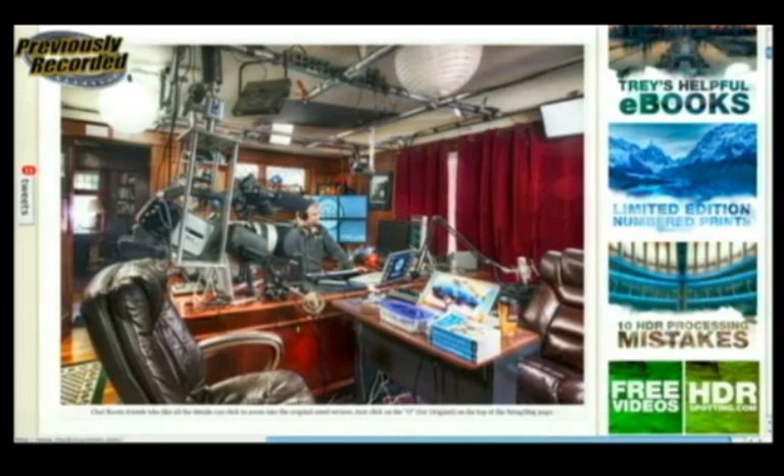Go to StuckInCustoms.com — you can see the images, use the free tutorial, and if you decide to get the video use coupon code 'Leo Loves HDR' for 20% off. There are two packages: a basic and a premium. Get the premium if you want all the goodies, or the basic if you're on a budget — you save 20% on both either way. The question I wanted to ask — and one we kept getting after you were on a couple of weeks ago — is: I have a point-and-shoot camera, can I do HDR with it? What cameras do you recommend?